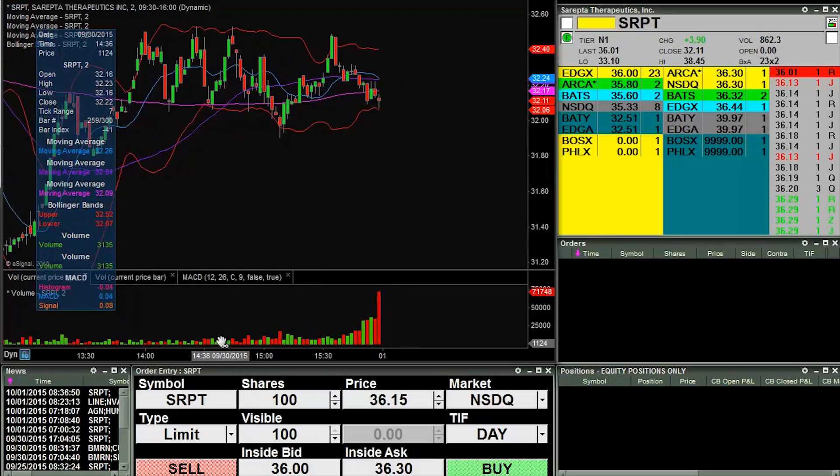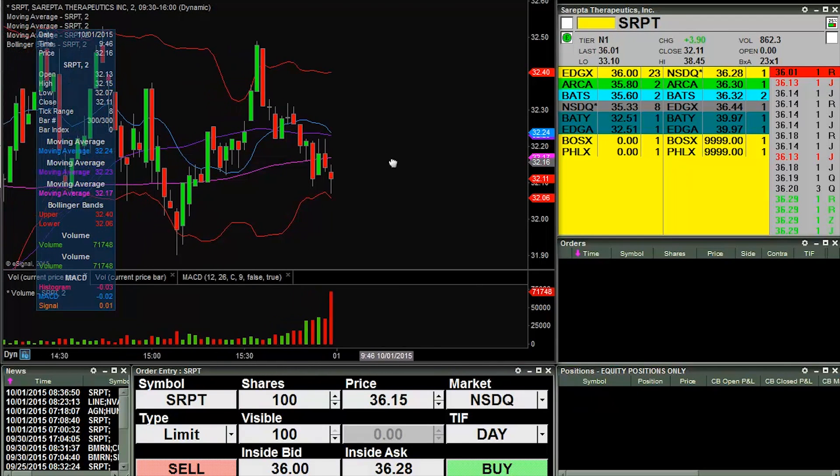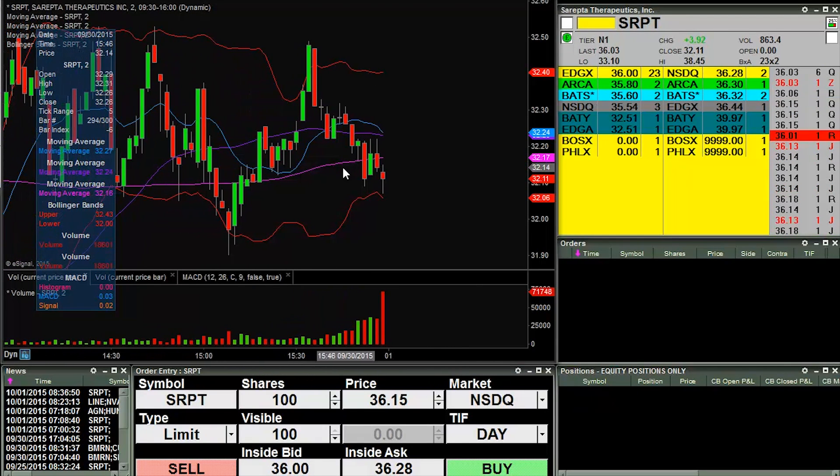Good morning, it is ClayTrader at ClayTrader.com. This will be a live trade video. The market opens up here any minute now, so I'll do my best to capture entry points and exit points. Let's see what happens.